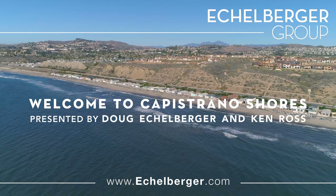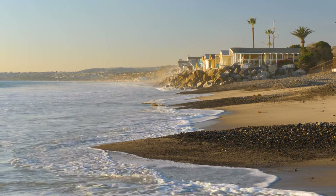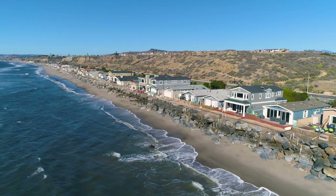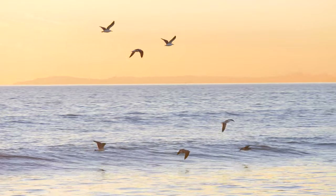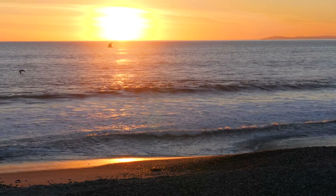Located on the north side of San Clemente, just steps from the sand, sits the oceanfront community of Capistrano Shores. Comprised of 90 enchanting cottages, Capistrano Shores is a very unique, resident-owned, manufactured home community, providing the rare opportunity to own beachfront land and enjoy stunning ocean views.